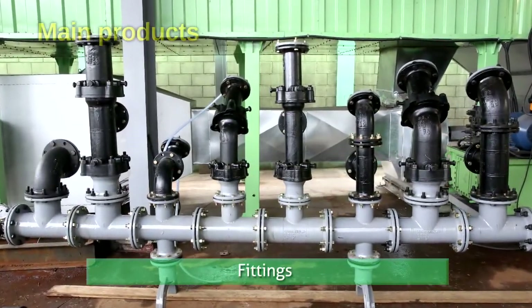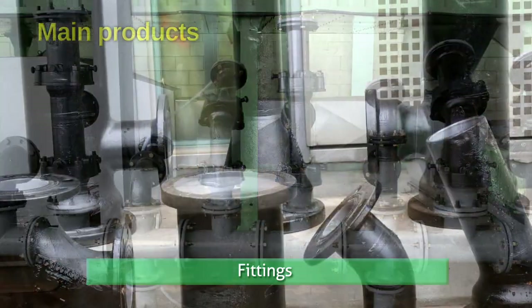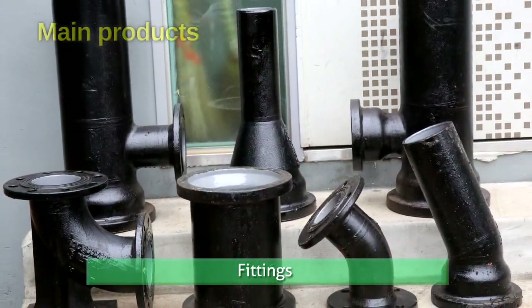EPC fittings present an excellent surface quality and shapes can be customized by the customer's request.